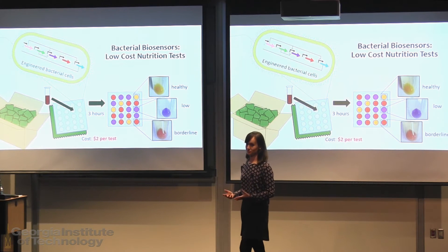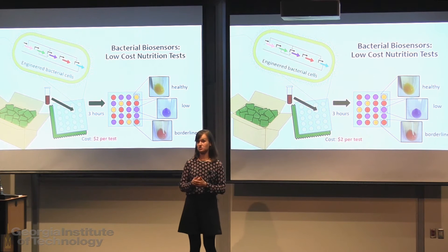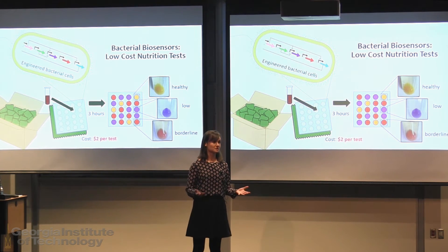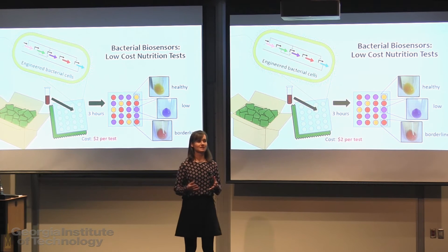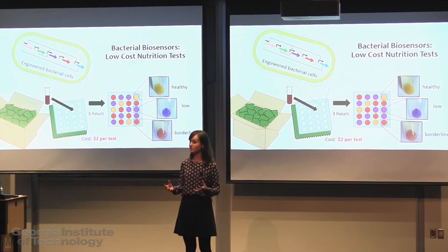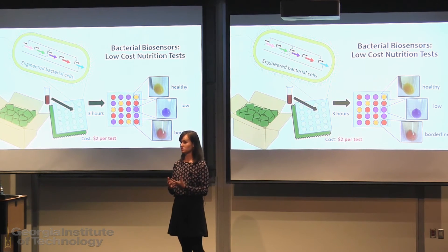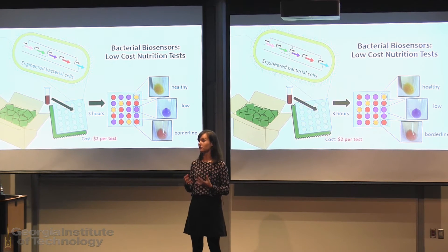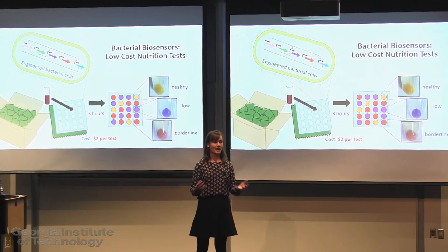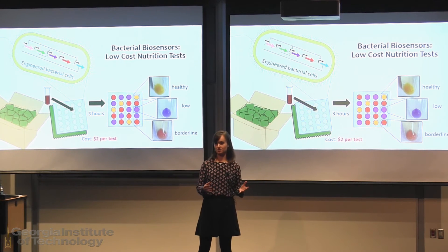I'm working on a solution. My lab is developing a test for micronutrient levels that will cost just $2 per test, require no expensive equipment, and produce results in just a few hours. We're doing this by engineering harmless bacterial cells to produce different pigments in the presence of different levels of the nutrient. Bacteria have proteins that naturally regulate their own nutrient levels, and as bioengineers, we can harness this cellular machinery and use it to control pigment production.